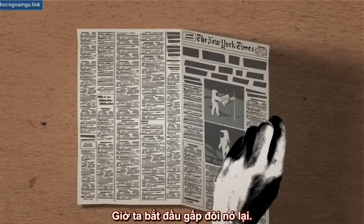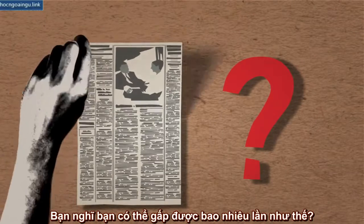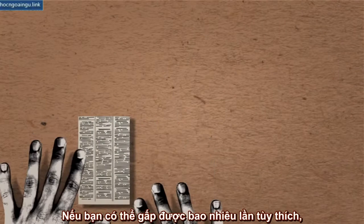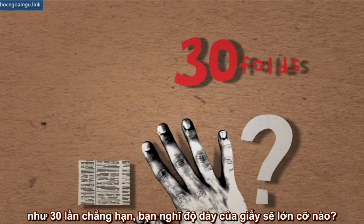Now we begin to fold it in half. How many times do you think it could be folded like that? And another question: if you could fold the paper over and over as many times as you wish, say 30 times, what would you imagine the thickness of the paper would be then?